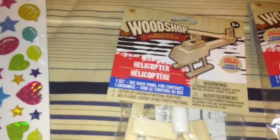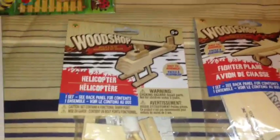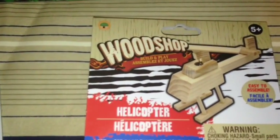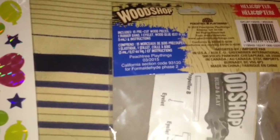This is something new that I found. My 8-year-old loves doing these wooden projects, kind of like the Derby cars, and this is the first time I've seen them at the Dollar Tree. They had them in cars, airplanes, helicopters, trucks, etc., and he chose the helicopter and the fighter plane. They are easy to assemble. The helicopter kit has one set per pack, includes 15 pre-cut wood pieces, 1 rubber band, 1 eyelet, wood glue, and instructions. It is ages 5 and up and is a Greenbrier product. He really enjoys doing these.